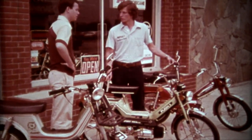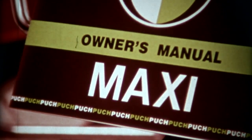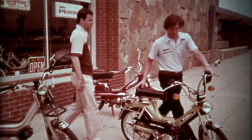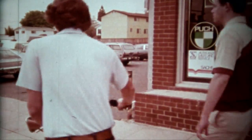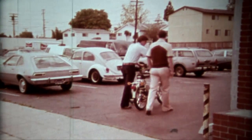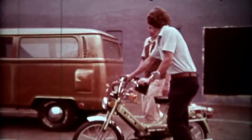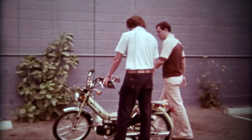Mike is shown how to perform a pre-ride safety check on his new moped. Most owner manuals contain such a checklist. The dealer will also furnish information on local moped traffic regulations, speed limits, license and registration requirements. In some states, insurance coverage is needed. Mike also learns that all mopeds comply with the safety standards specified by the U.S. government. The checking procedure should be carried out on a regular basis, according to the owner's manual.